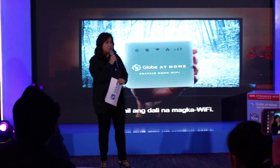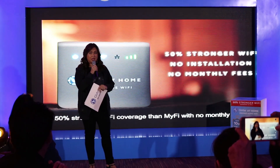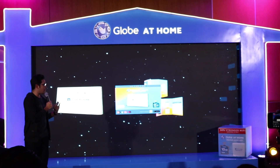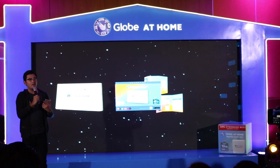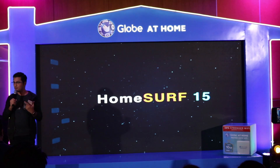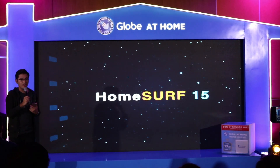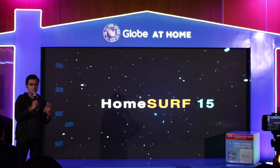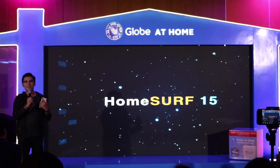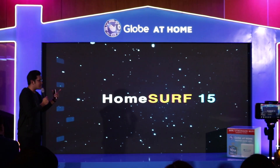To provide their users with better WiFi coverage and access, Globe earlier this year released their Globe prepaid home WiFi. And now they've added new plans in the form of HomeServe, an added promo you'll use on top of the normal GoServe subscriptions. It starts at HomeServe 15 which adds 1GB of data to your current subscription, up to HomeServe 599 which adds 15GB.